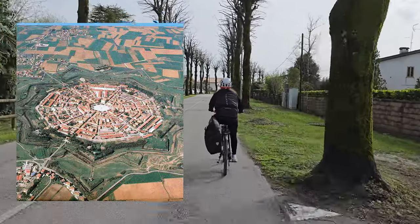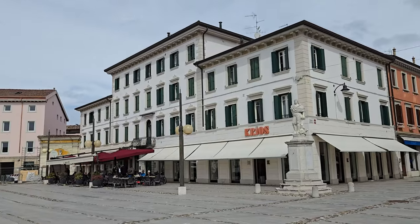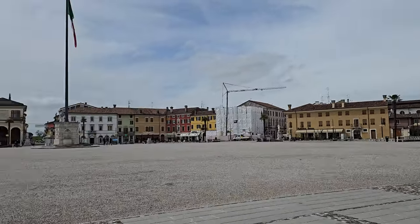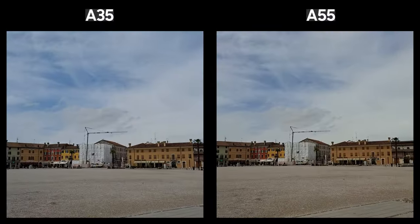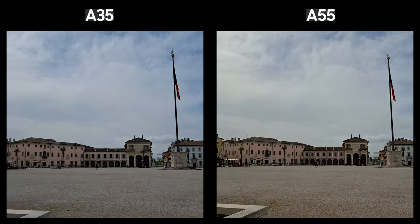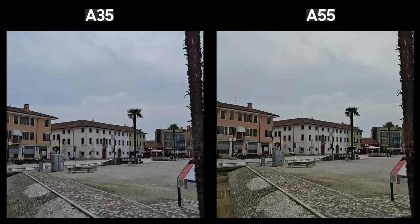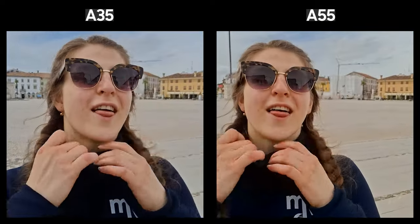We continued our way from Udine to a city called Palmanova, which has a crazy star-shaped architecture that is kind of surreal. I love Italian towns for their main square, or Piazza Grande. We went there to take some videos and photos and have a coffee. While taking shots, I noticed the color tones on the A55 are slightly warmer, while the A35's tones are more similar to the S24. You can check the camera comparison of the A55 and S24 linked in the video.